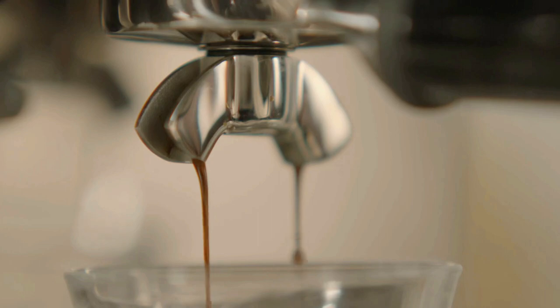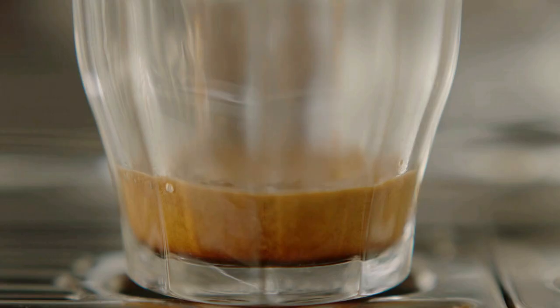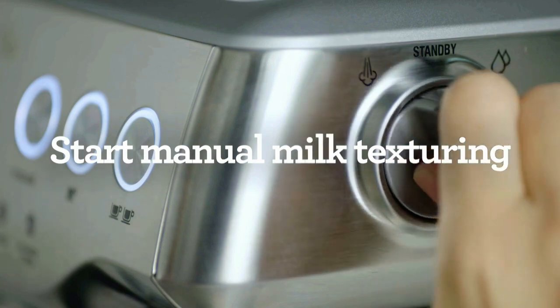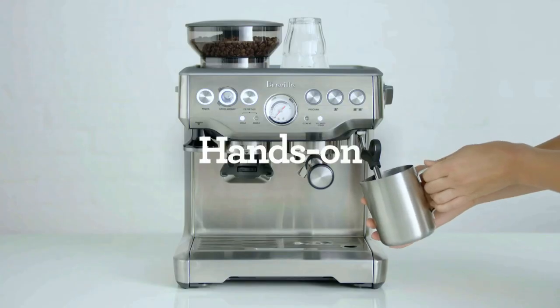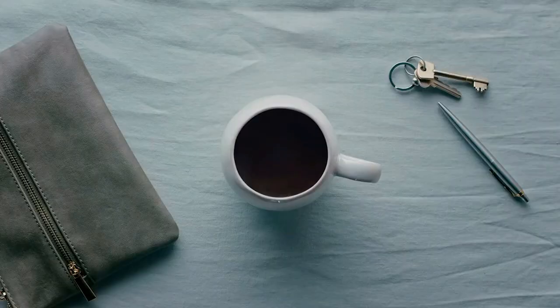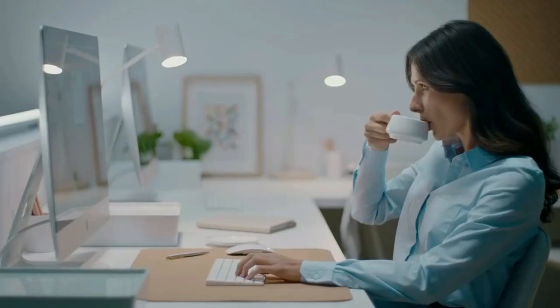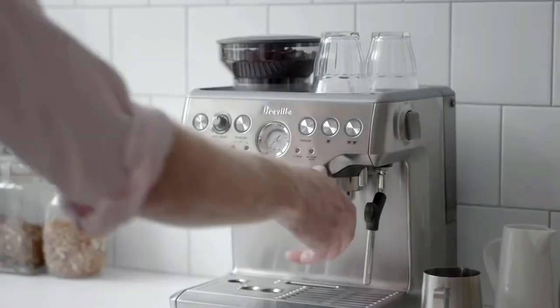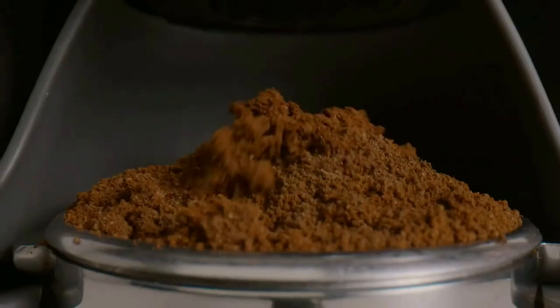It works with any roast of beans. Low pressure pre-infusion gradually increases pressure at the start and helps ensure all the flavors are drawn out evenly during the extraction for a balanced tasting cup. With 16 precision grind settings, digital temperature control delivers water at precisely the right temperature ensuring optimal espresso extraction. The powerful steam wand allows you to hand-texture microfoam milk that enhances flavor and enables the creation of latte art.